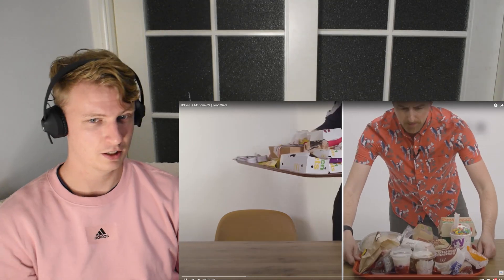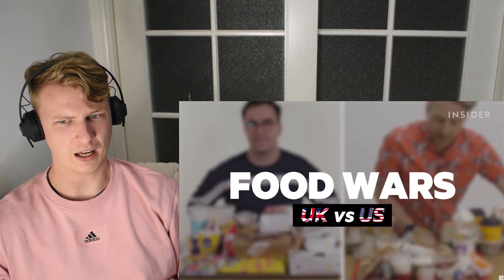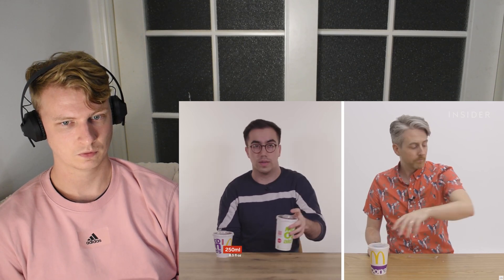I'm intrigued. From calorie count to portion sizes, they wanted to find out the biggest differences between UK and US McDonald's. I wonder, there can't be any other differences really, can there? Apart from sizes. Here we go — portion sizes. This is what a small drink looks like in the UK. This is a US small. This is what a medium drink looks like. This is a US medium. This is a large. And this is a US large.